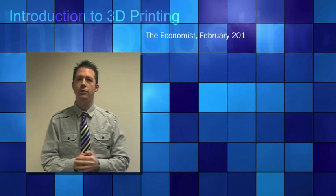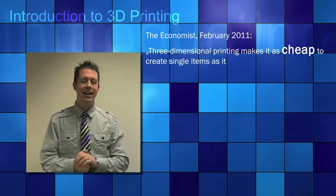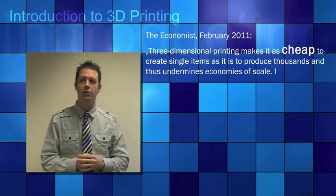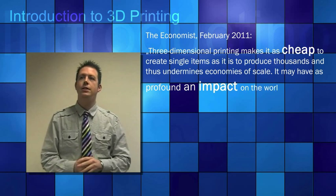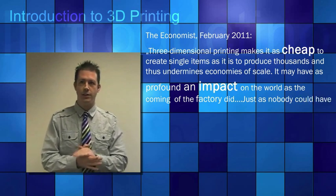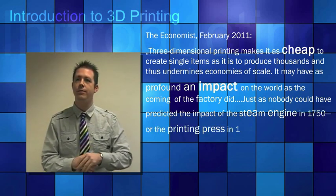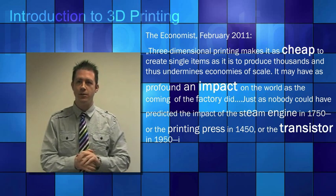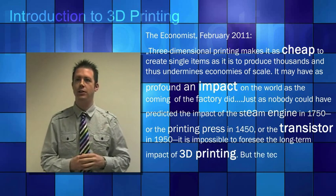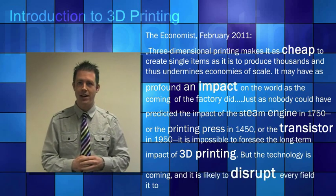The Economist in February 2011 came up with an interesting quote: '3D printing makes it as cheap to create single items as it is to produce thousands, and thus undermines economies of scale. It may have as profound an impact on the world as the coming of the factory did. Just as nobody could have predicted the impact of the steam engine in 1750, the printing press in 1450, or the transistor in 1950, it is impossible to foresee the long-term impact of 3D printing. But the technology is coming and it is likely to disrupt every field it touches.'